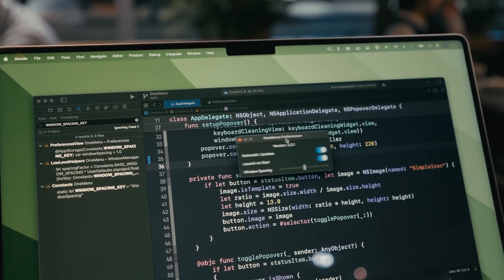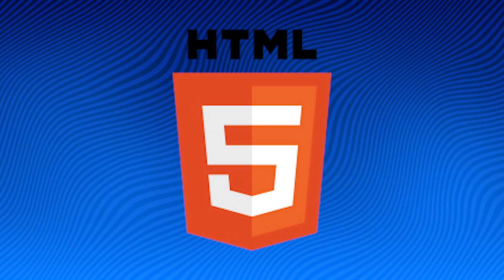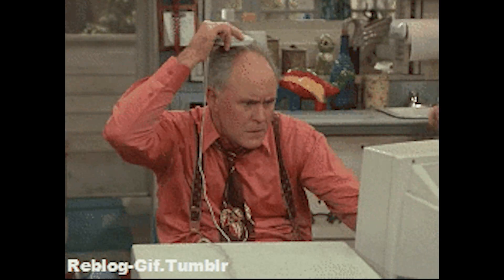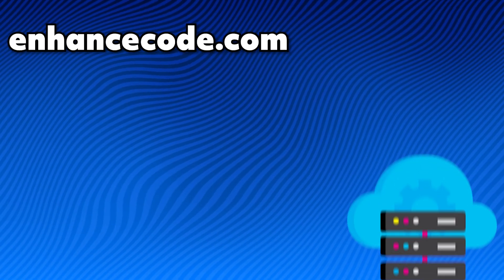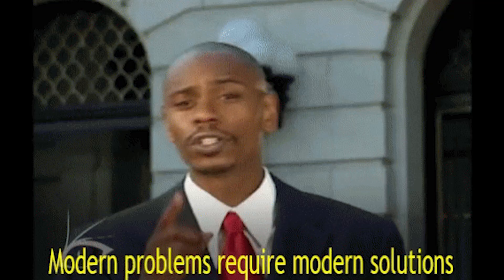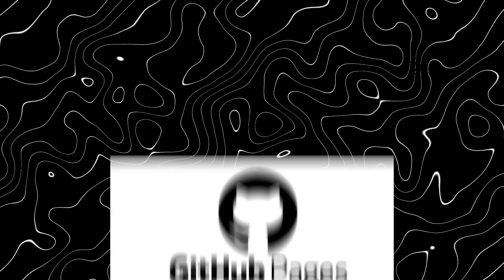Now that you have a domain, you're going to want to look for a hosting service. If you know your fair share of web development, code your website using HTML, CSS, and JavaScript, then host it on any cheap hosting provider. Make sure to buy your domain name and hosting service from different providers to avoid problems. I personally host mine on GitHub Pages.